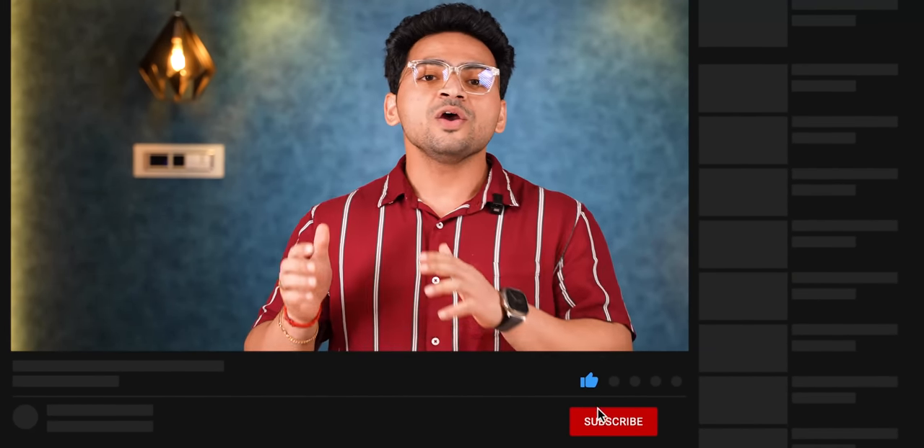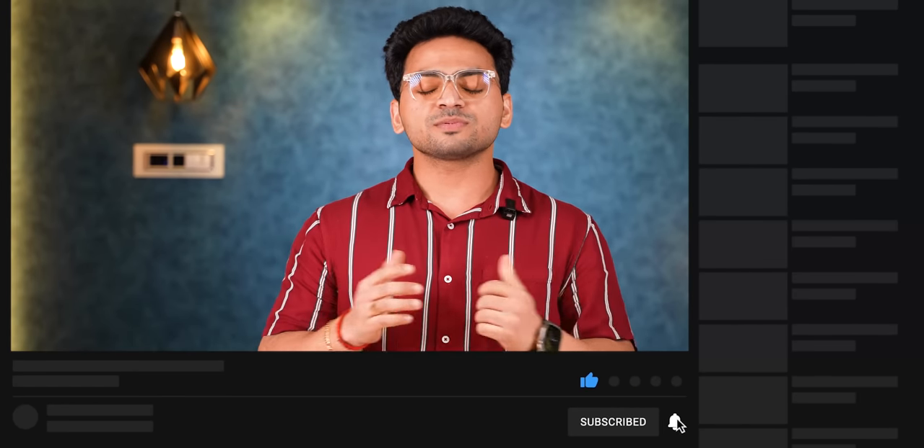So guys, these are the 5 gadgets. In the 500-rupee price range, some of these gadgets may cost between ₹500-600 because pricing fluctuates. You will get all the links in the description box. Comment below and tell us which gadget was your favorite. All these gadgets are helpful and useful in your day-to-day life. This was today's video — I hope you liked it. If you did, please like this video and subscribe to my channel.